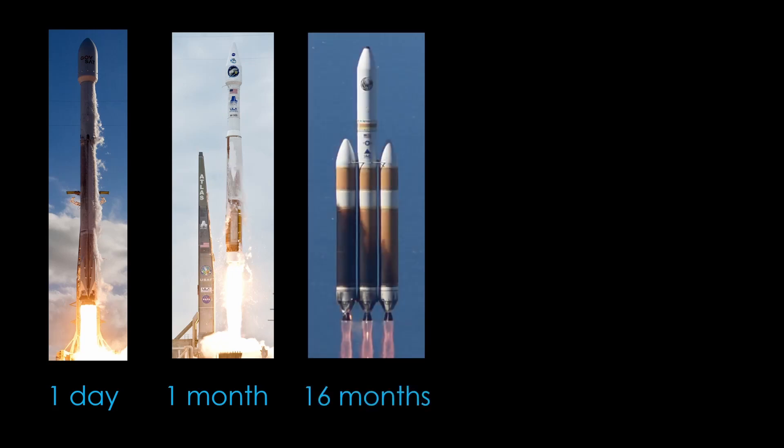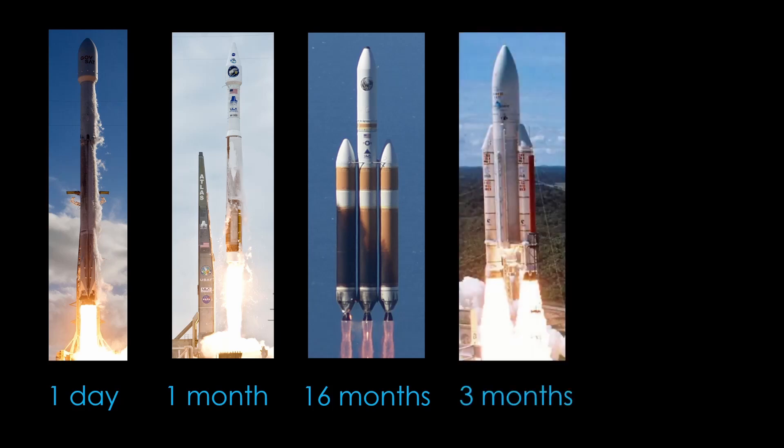Factor 4: Experience. It's currently September 5th, 2022. How long has it been since a team has launched a specific rocket? Falcon 9 flew last night — a day. Atlas V flew a month ago. Delta IV Heavy flew 16 months ago. Ariane 5 flew three months ago. All of these teams are experienced in launching rockets and have done it relatively recently.